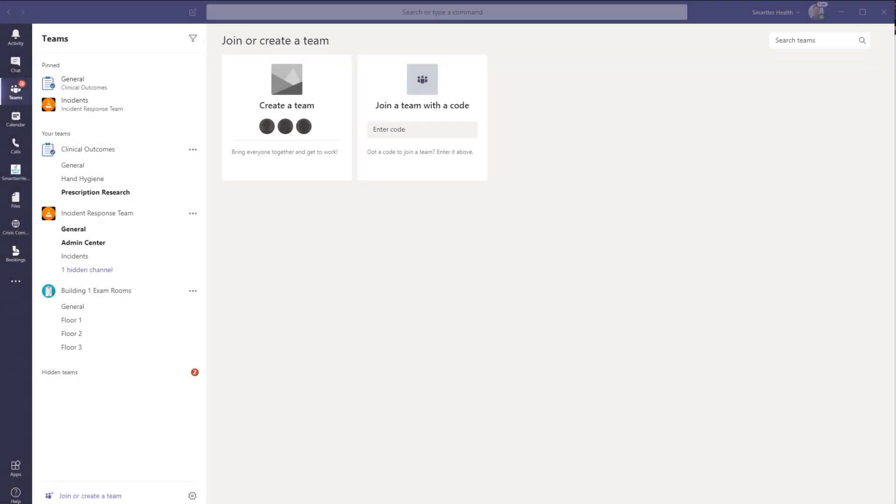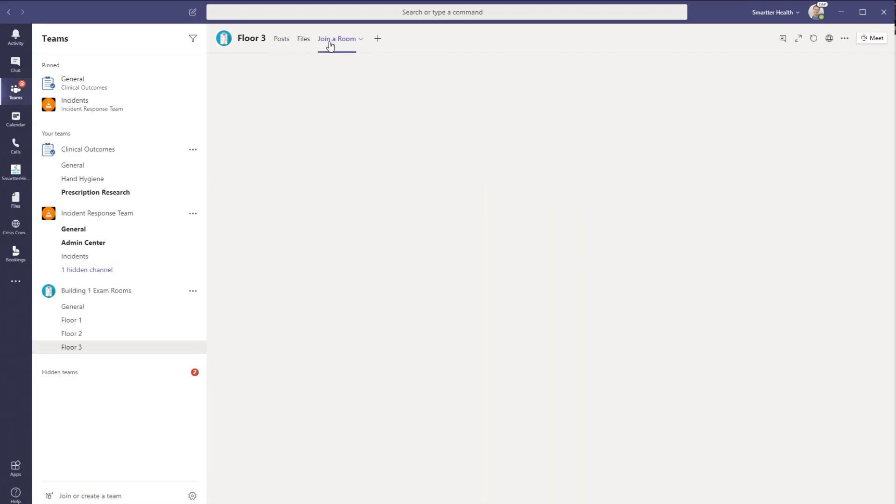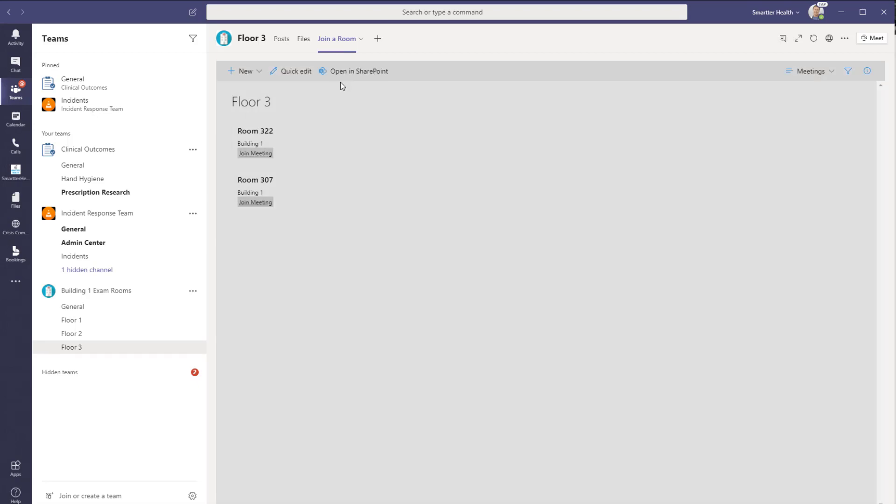As a provider, I open up the Microsoft Teams client either on my full PC or on my mobile device — here we have it on my computer. At the bottom, I can see Building 1 exam rooms. I can see the floors or sub-locations that I need to get access to, and I would also have access to any additional buildings relevant to me. I go ahead and click on the floor I need to find a room for and click join a room. This shows me a SharePoint list with one-click join buttons to any of the rooms I need to pop into.